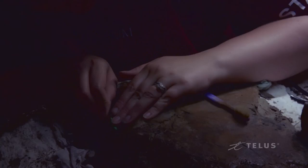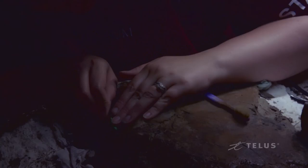To be around so many people who are passionate about the work they do, and to be part of it — to be able to follow my own passions — it's really exciting. Working at the Royal Ontario Museum allows me to do that.